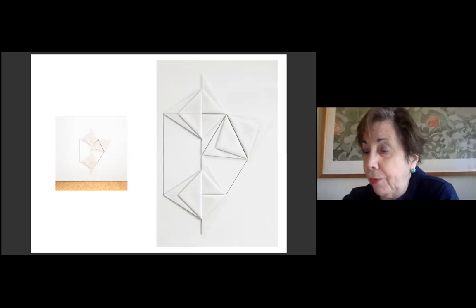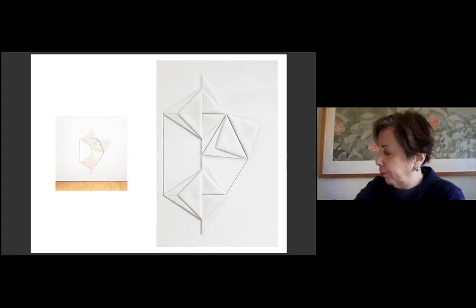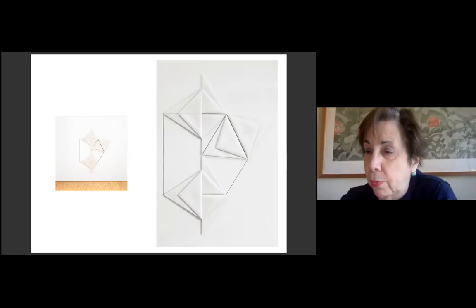If you read the materials the artist used to execute this piece, you'll see it's not as simple as it looks. It's comprised of Conte crayon, pencil, oil, gesso, and white paint, all on unfolded linen. Nevertheless, when I stand in front of Egyptian Painting: Sahura, which we'll all be able to do again, hopefully soon, at Dia Beacon, I respond to its purity.